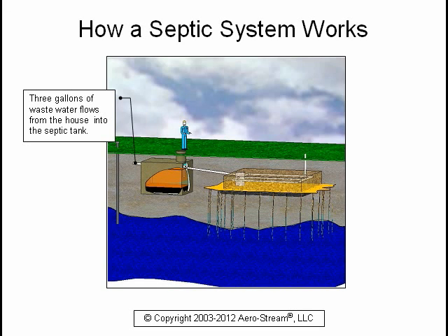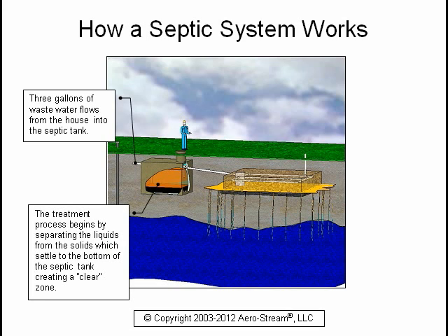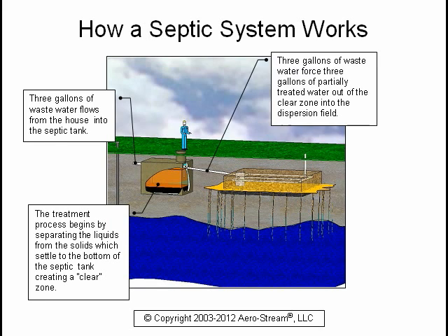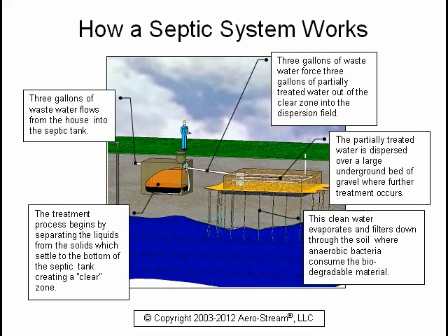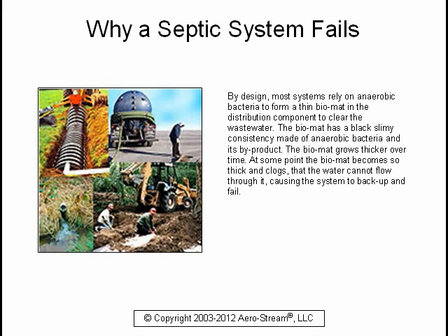Three gallons of wastewater flows from the house into the septic tank. The treatment process begins by separating the liquids from the solids, which settle to the bottom of the septic tank creating a clear zone. Three gallons of wastewater force three gallons of partially treated water out of the clear zone into the dispersion field, where it is dispersed over a large underground bed of gravel for further treatment. This clean water evaporates and filters down through the soil where anaerobic bacteria consume the biodegradable material. By design, most systems rely on anaerobic bacteria to form a thin biomat in the distribution component to clear the wastewater.